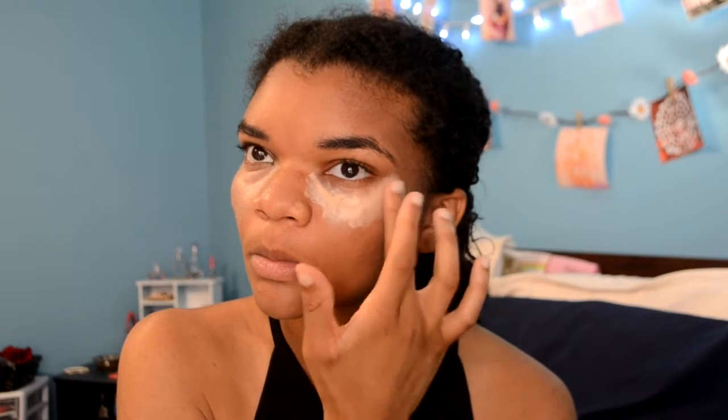Next, going in with some under-eye concealer to conceal my under-eye circles, because those are no joke. I blended it in with my finger first, then took the Real Techniques Beauty Blender and patted it in. Then I'm setting everything with a translucent face powder — this one makes my face super matte and sucks up all the oil, which I love.